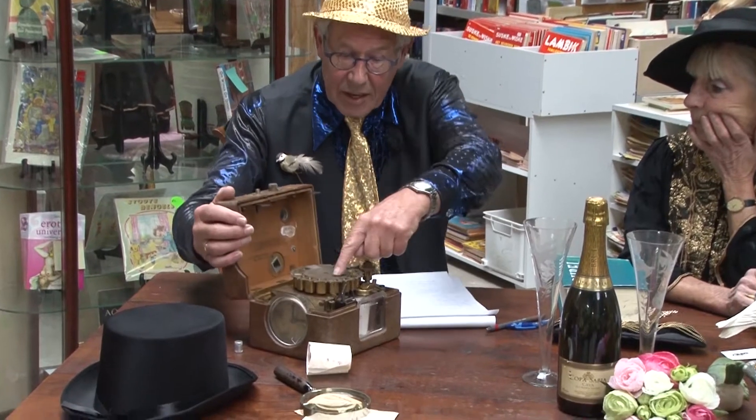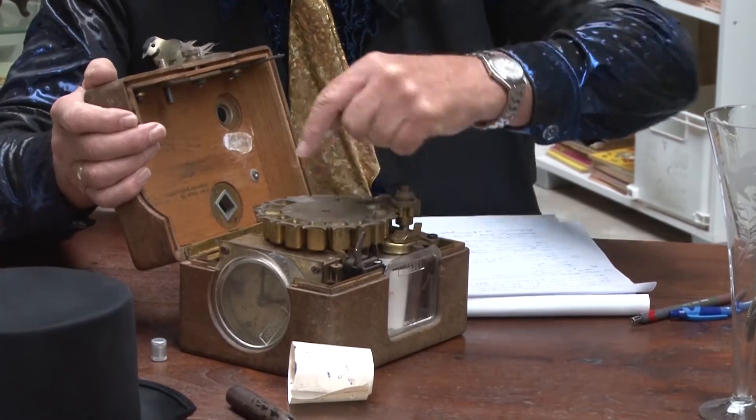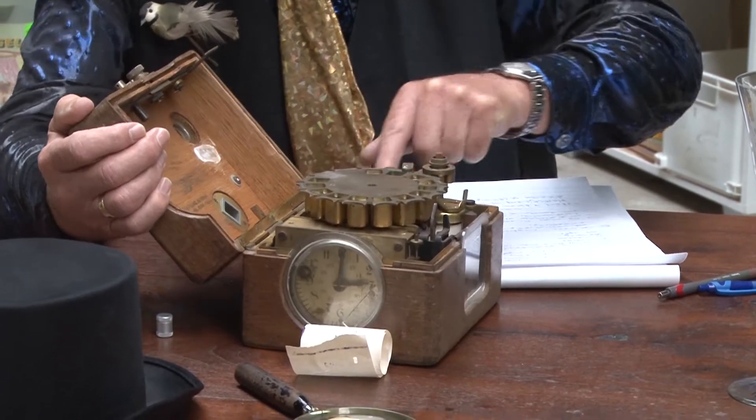En kijk maar, er is erin. Hier zie je die ringtrommel. En je ziet het inktlint. En je ziet de kokertjes.